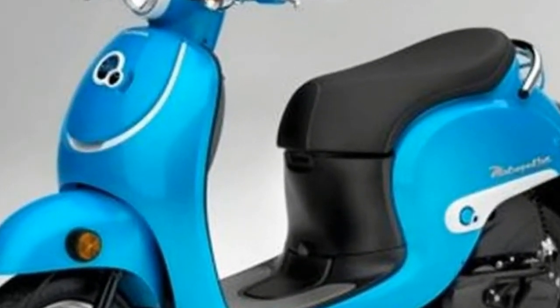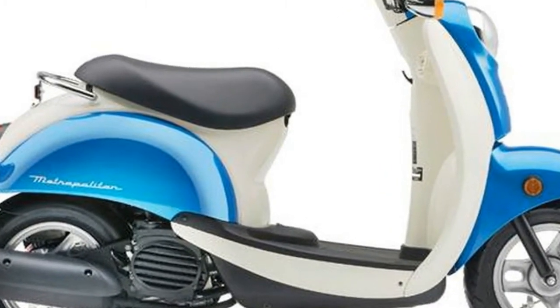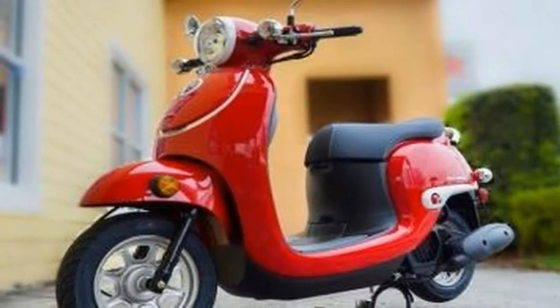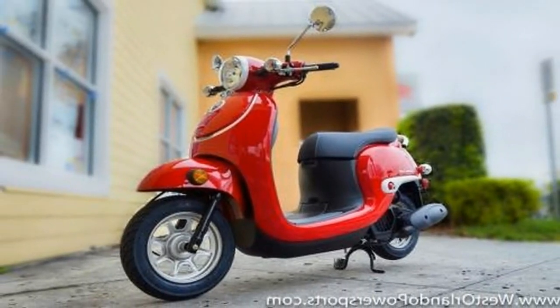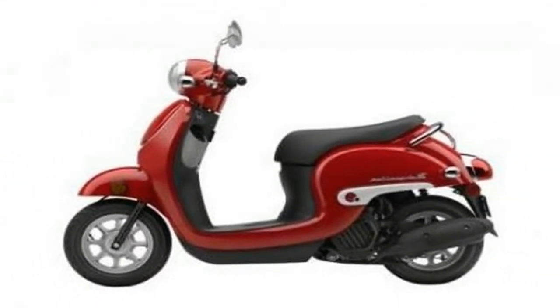One of the griping points with the previous generation was the lack of storage. Honda tackles that problem with a lockable 22-litre storage box under the seat, and a handful of storage options on the inner-leg protector in the form of a swing-out carrying hard point, an open cubby hole, and a latch-close glove box, plus the between-feet storage on the flat deck.